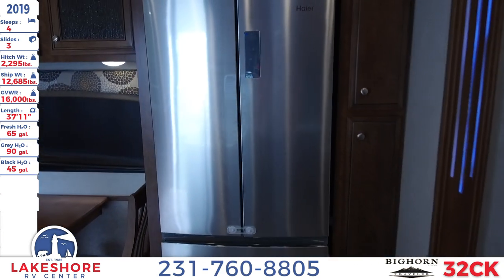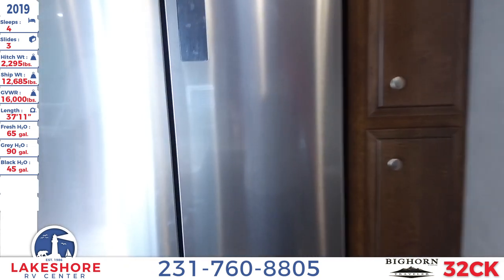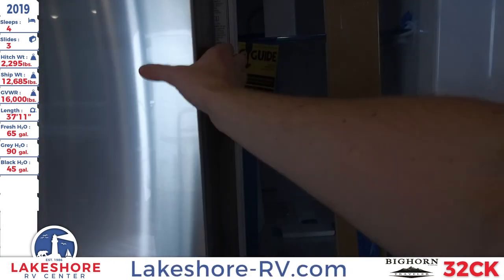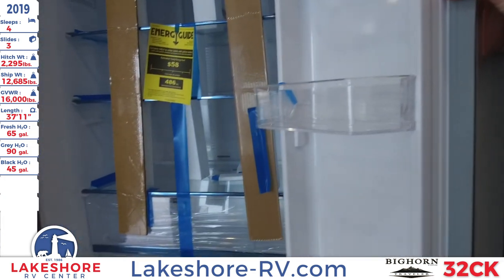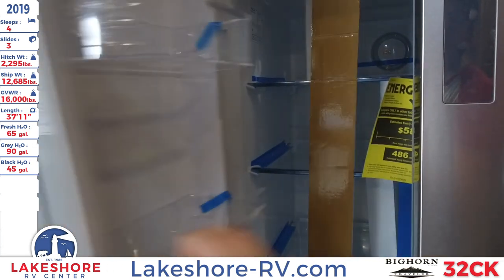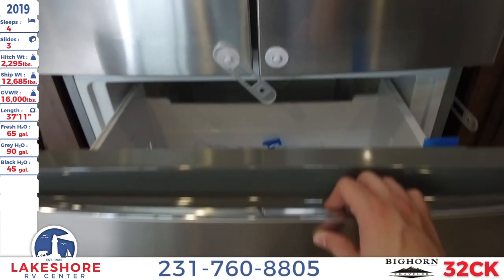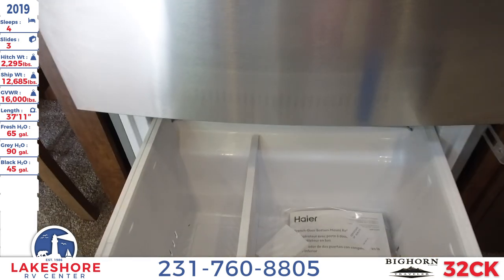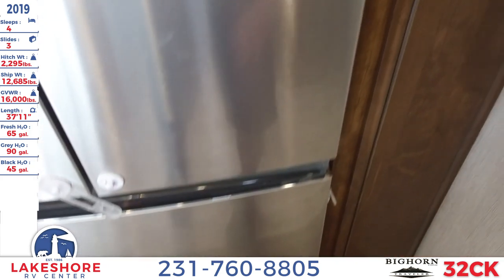Behind is a four-door stainless steel refrigerator — very large. Opening it up, there's lots of space inside. It's brand new so there's still some styrofoam in there, but it's very nice and large. There's also a two-door freezer, a drawer up top, and it opens up below as well — plenty of drawer space throughout.